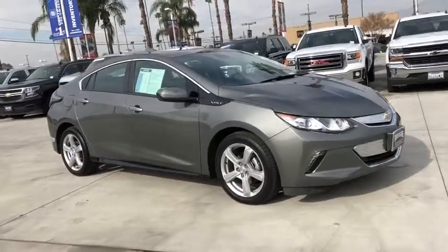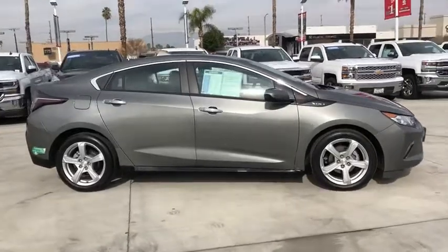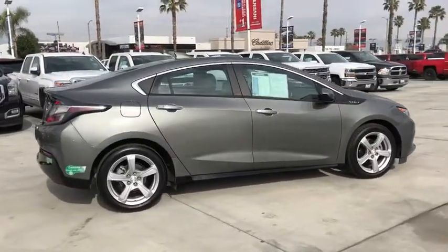The 2016 Chevrolet Volt. The Chevy Volt can drive up to 40 miles a day without a drop of gas. This vehicle has less than 15,000 miles.